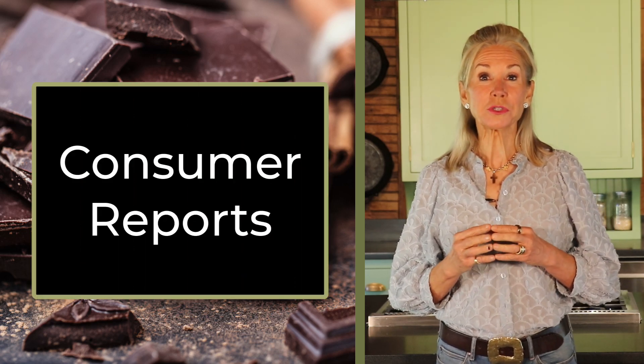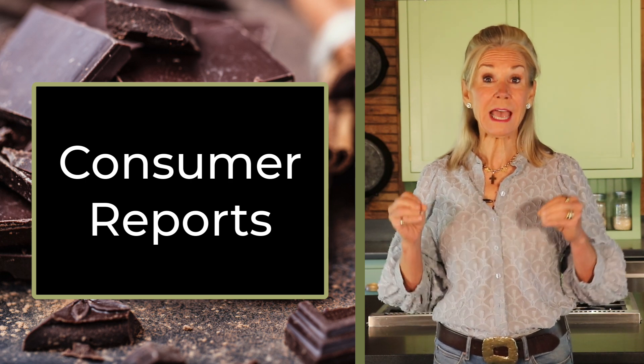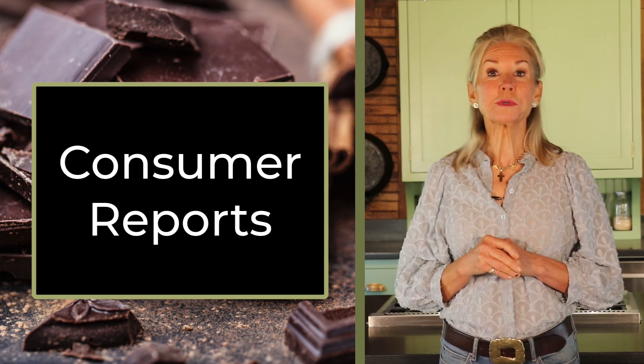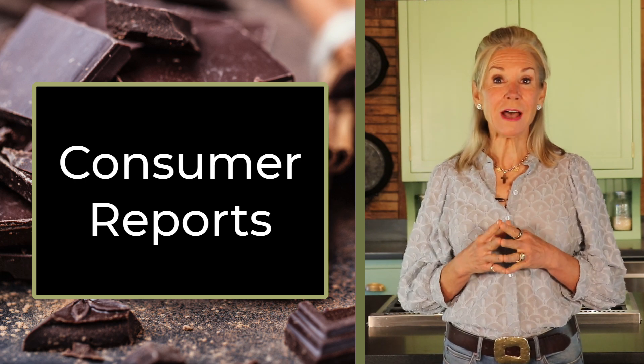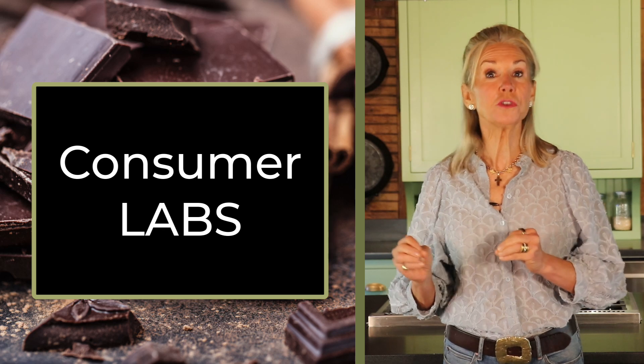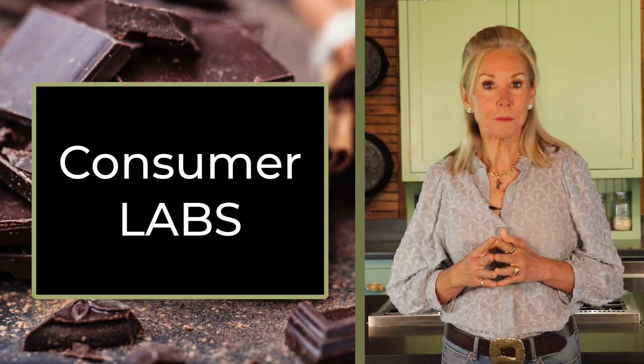This was prompted by a high-profile report from Consumer Reports that received lots of press regarding heavy metals in dark chocolate bars. For me, this was nothing new as I have followed the advice and work of Consumer Labs — not to be confused with Consumer Reports — for many years.